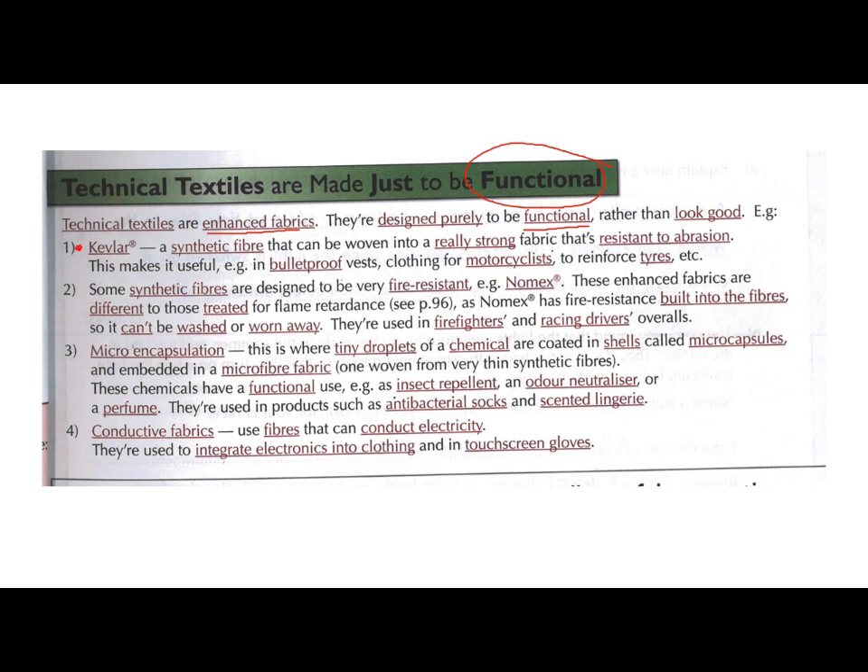We've got Kevlar, which is a really interesting one that some of you may have heard of before. We have Nomex, which is a fire resistant fabric. We have microencapsulation, which is quite similar to the nanoparticles from the modern materials topic. And we have conductive fabrics. So let's have a look at these in a bit more detail.